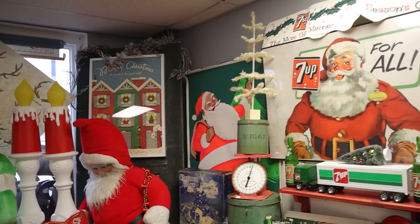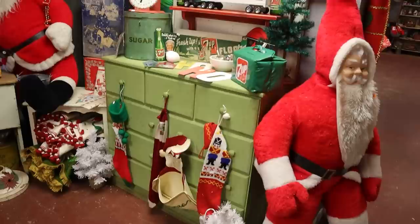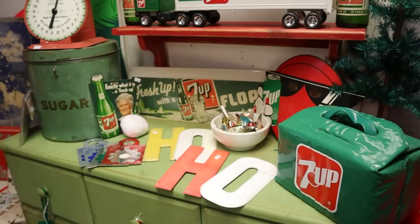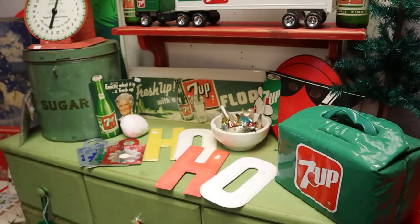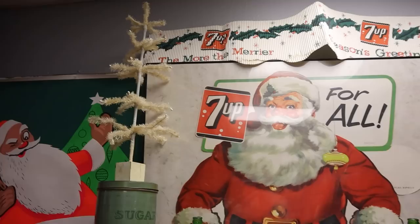I truly love vintage decor, and if you like vintage Christmas, you are absolutely going to enjoy this tour today through the Purple Ottoman. The Purple Ottoman is owned by a woman named Brandy, and she's super kind to let me record. This is the second time I've done her shop, and when I say she has the most vintage Christmas I've ever seen in one spot, I am not exaggerating in any way.